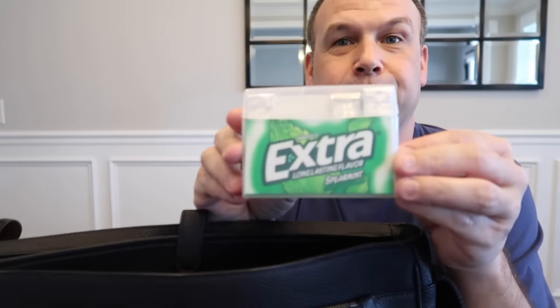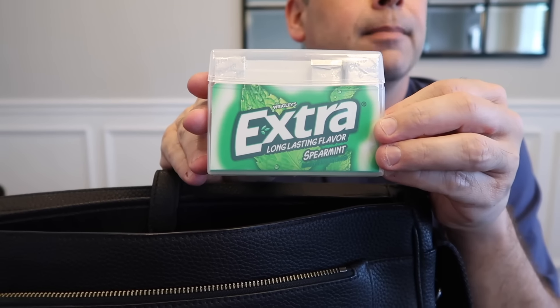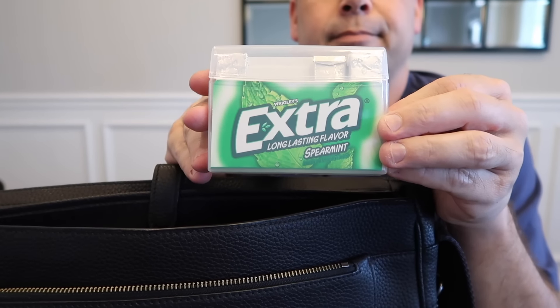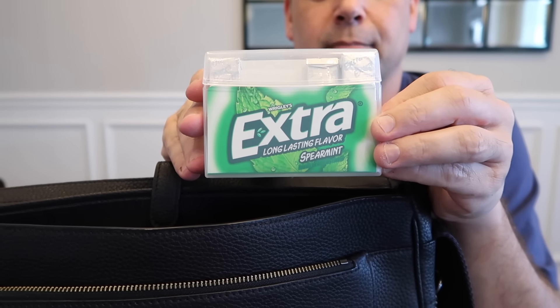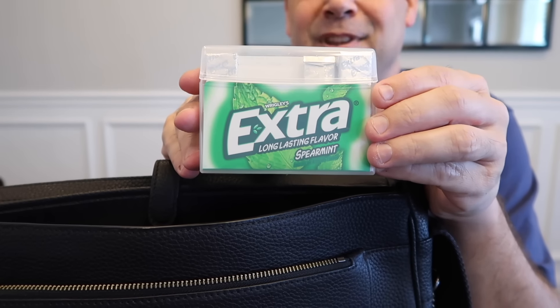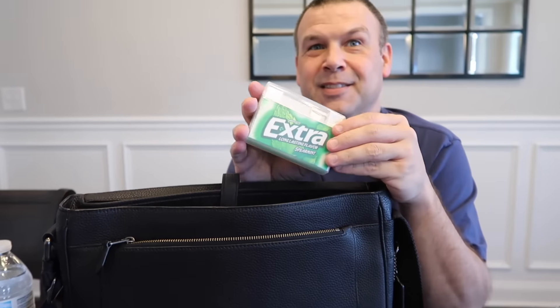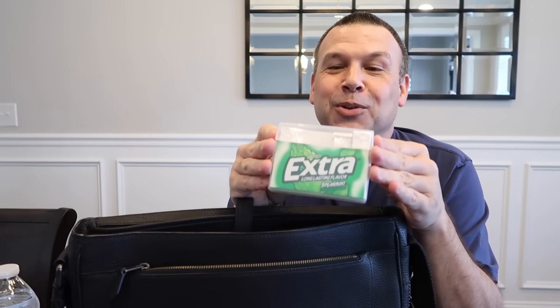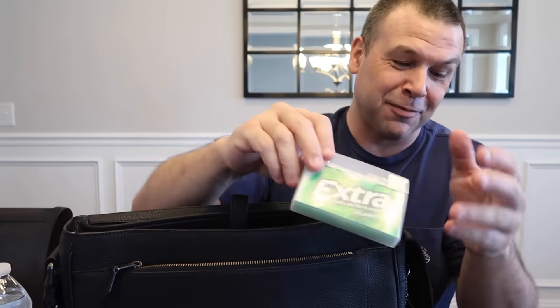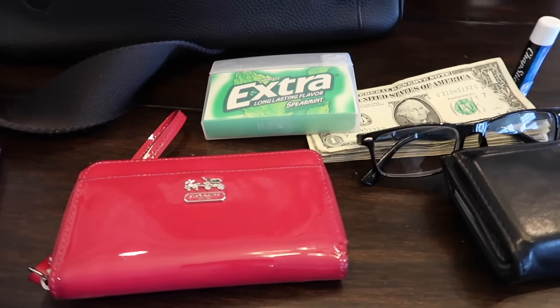Gum — super important for the airplane, as well as for breath freshening. When we take off and land I have to chew gum because I hold my breath and my ears don't adjust to the altitude. So I need gum to force me to swallow. And we're going to be talking to a lot of people, so it's good for fresh breath too.